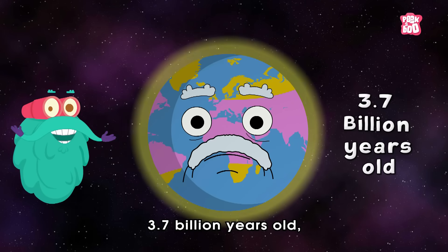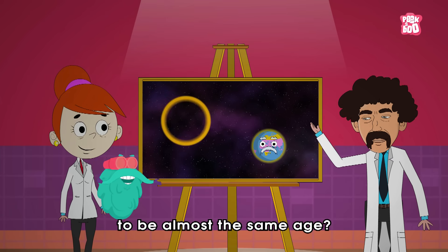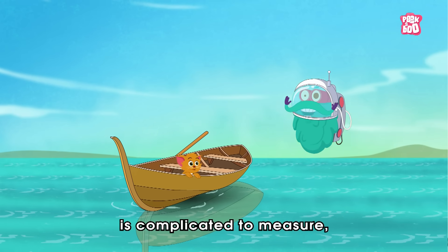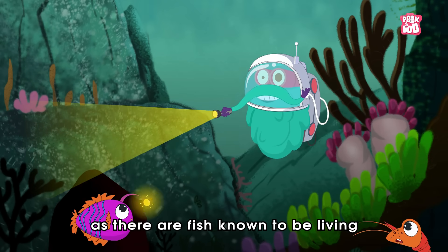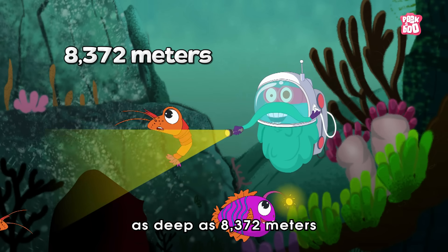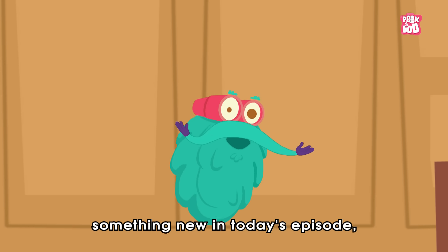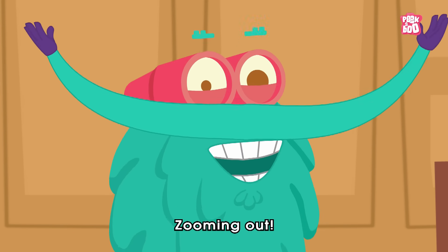Trivia time! Did you know scientists claim that the Earth is approximately 3.7 billion years old, which also makes the biosphere almost the same age? Also, researchers say that the depth of the biosphere is complicated to measure, as there are fish known to be living as deep as 8,372 meters in the Puerto Rico Trench. Hope you learned something new in today's episode. Until next time, it's me Dr. Binocs, zooming out!